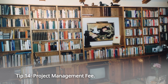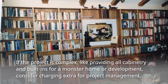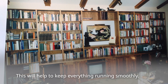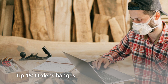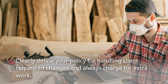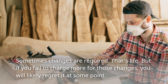Tip 14: Project Management Fee. If the project is complex — like providing all cabinetry and built-ins for a large home or development — consider charging extra for project management. This will help keep everything running smoothly. Tip 15: Order Changes. Clearly define your policy for handling client-requested changes and always charge for extra work. Sometimes changes are required — that's life. But if you fail to charge more for those changes, you will likely regret it at some point.